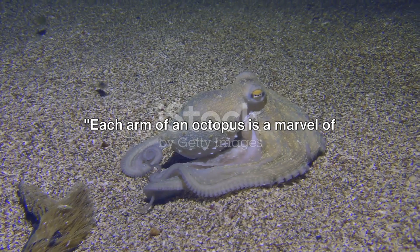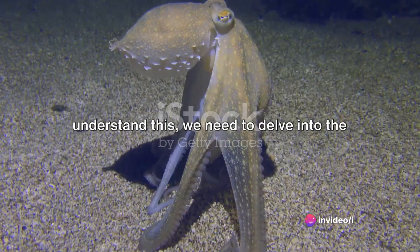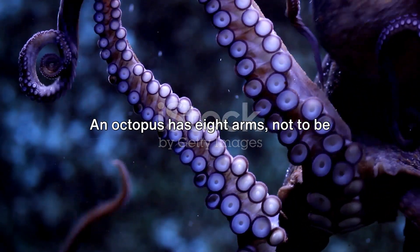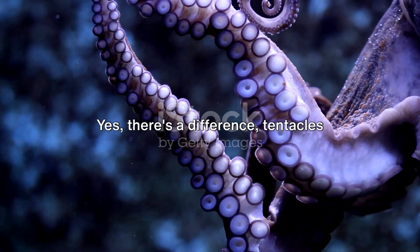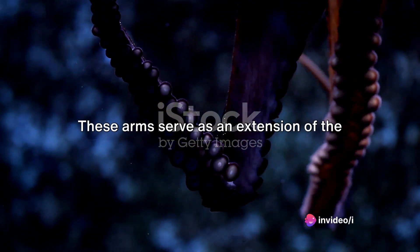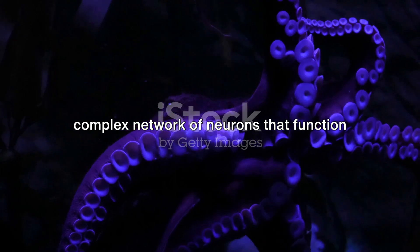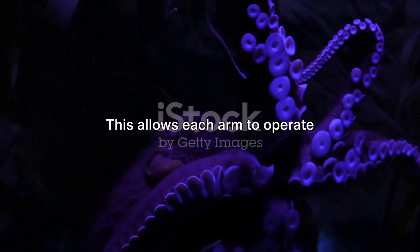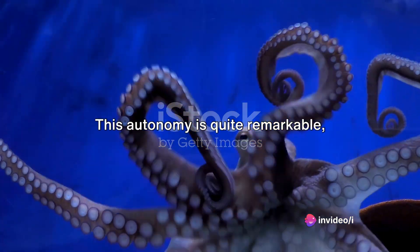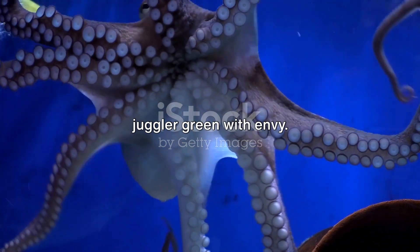Each arm of an octopus is a marvel of nature, capable of independent thought. An octopus has eight arms — not to be confused with tentacles, which are longer, fewer in number, and mainly used for capturing prey. These arms serve as an extension of the octopus's central brain, each one housing a complex network of neurons that function as a mini brain. This allows each arm to operate independently, making decisions without input from the central brain. This autonomy enables the octopus to multitask in a way that would make even the most skilled juggler green with envy.